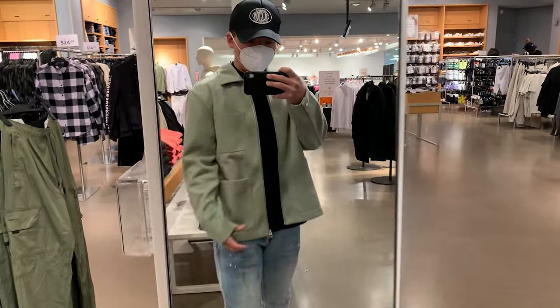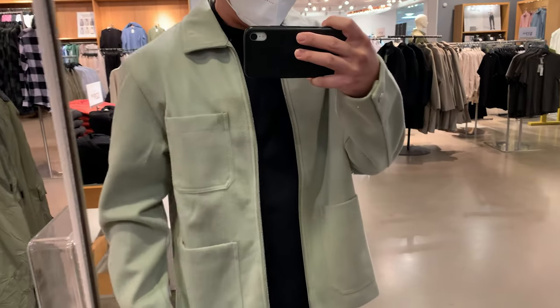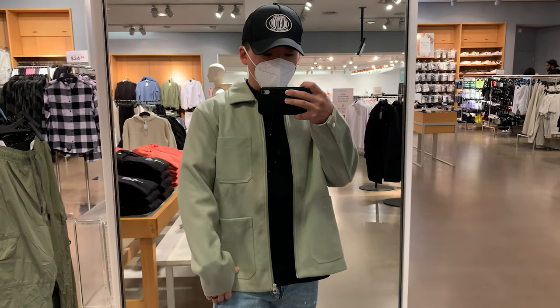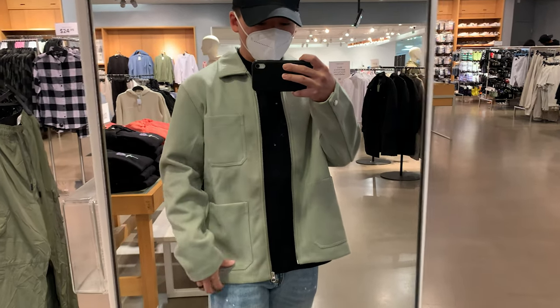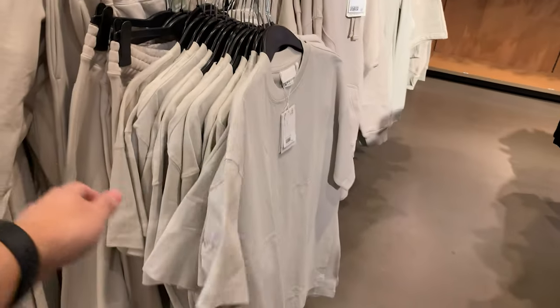This is the second jacket — a mint greenish jacket, very lightweight, good for the spring season. I really like this. I like the fit of it and I think it's a good way to add color to my wardrobe — you guys know I'm always looking to add color.